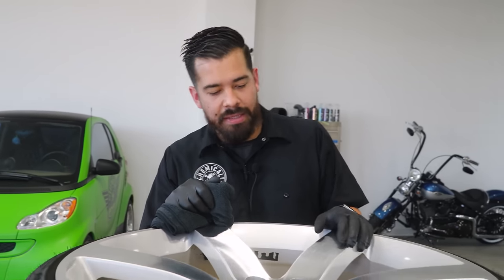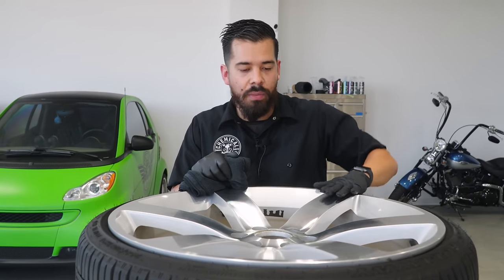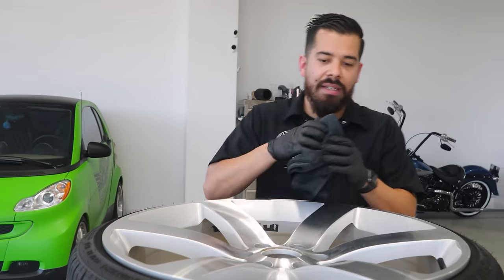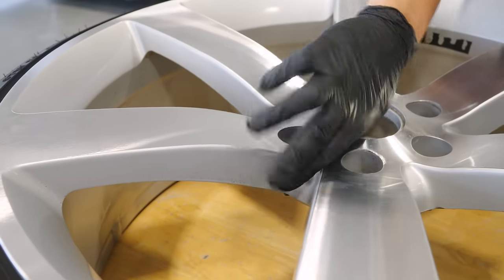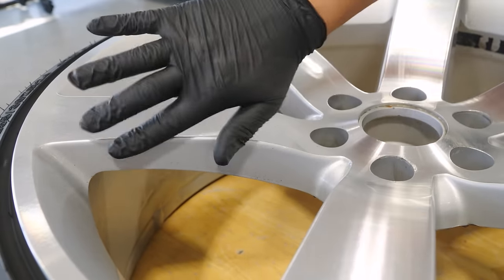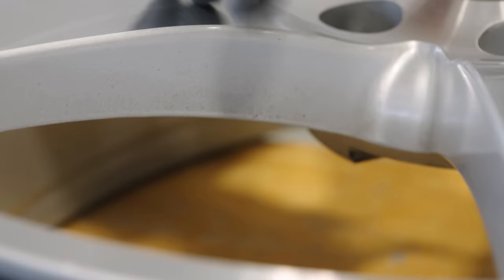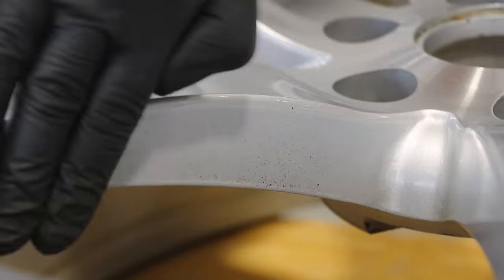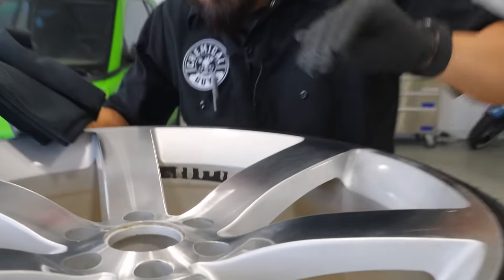Now that we have the wheel pulled inside and fully dry, it's time to inspect it. Like I told Henry, there are a lot of embedded contaminants on the face and sides of the spokes. If you come up close in this area right here, you can see little black dots — it almost feels like acne on the surface. You can actually hear them too — those wheels are extremely rough. Next step: clay bars.